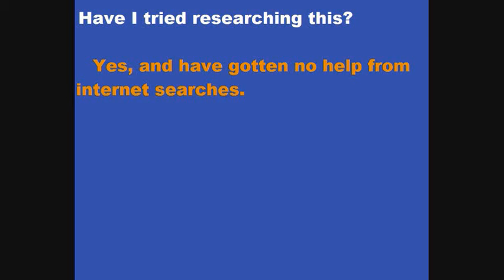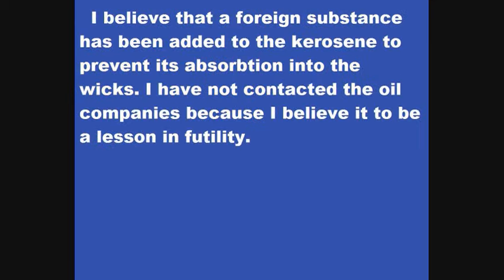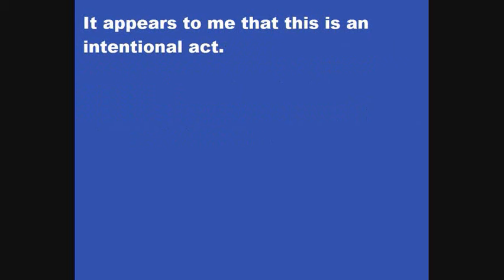If you're having this problem, you're not alone. It's not your imagination. I've never had this problem before the winter of 2014 to 2015. I'm thinking the big O may have something to do with this, but I can't prove it. I'm Artifacts of Mars — thanks for watching. Let's get some help on this and identify what's going on.